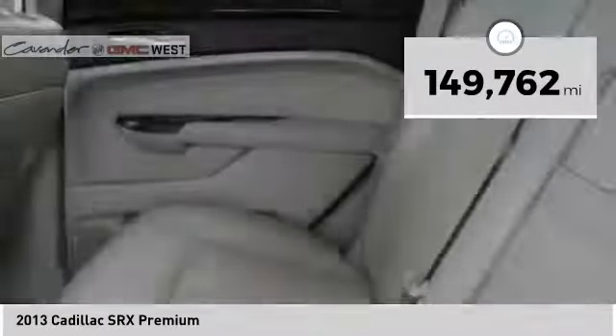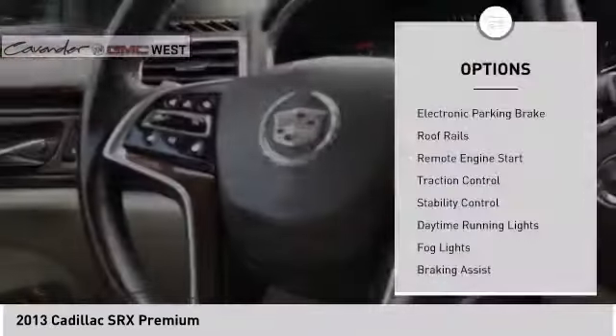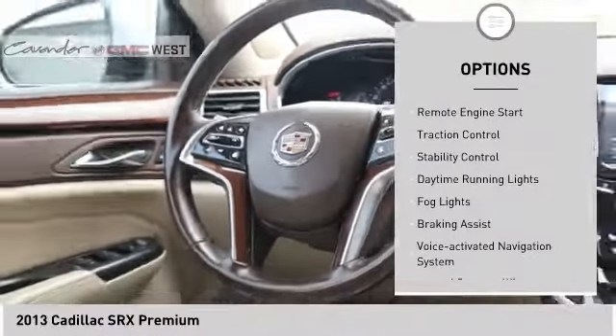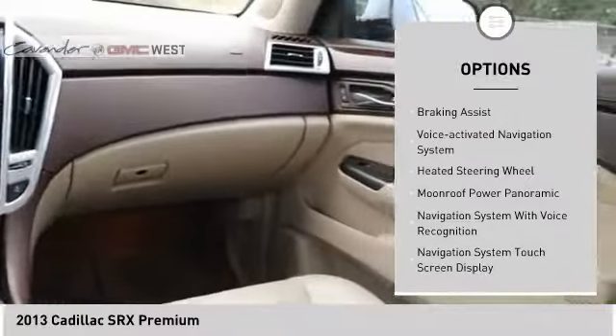This vehicle has less than 150,000 miles. Here are some of this vehicle's great options: electronic parking brake, roof rails, remote engine start, traction control, stability control.